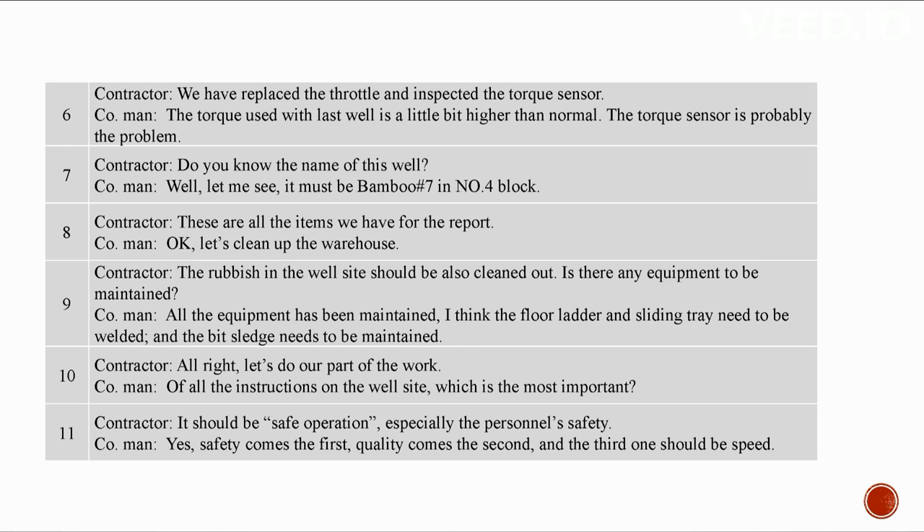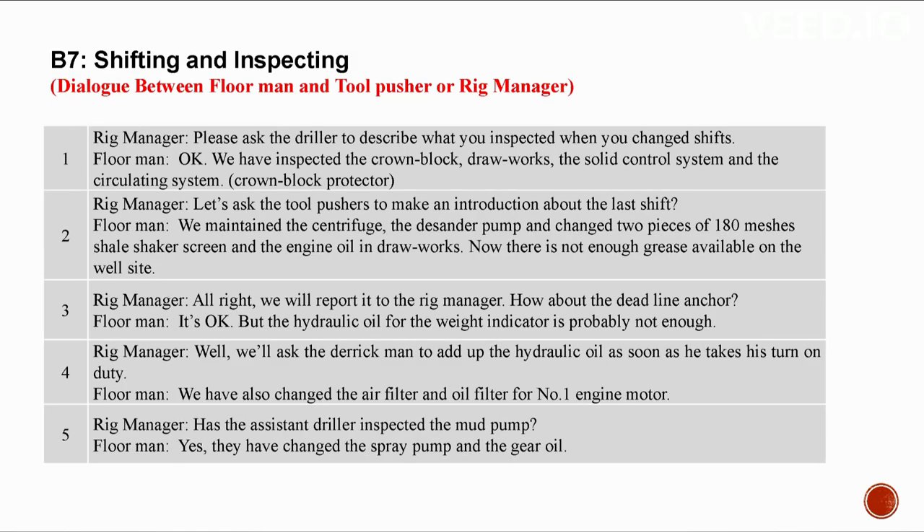Of all the instructions on the well site, which is the most important? Safe operation — especially personnel's safety. Safety comes first, quality second, and speed third.